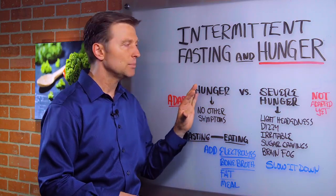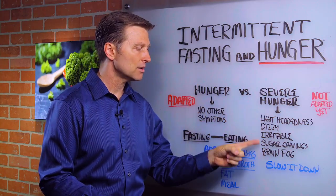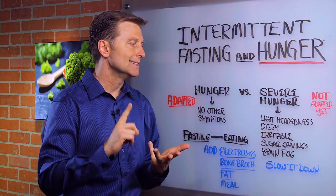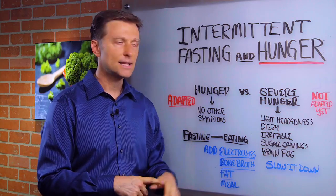Typically it's okay to be hungry as long as you're not severely hungry with a bunch of other blood sugar symptoms like lightheadedness, dizzy, irritable, sugar cravings, brain fog. That's hypoglycemia.